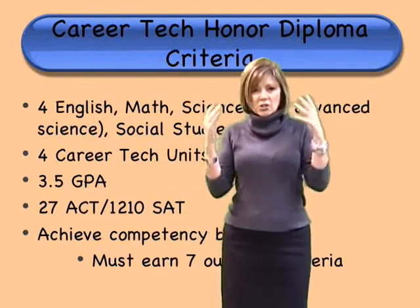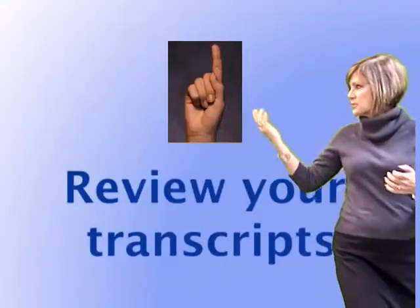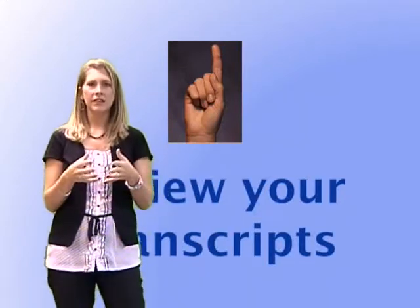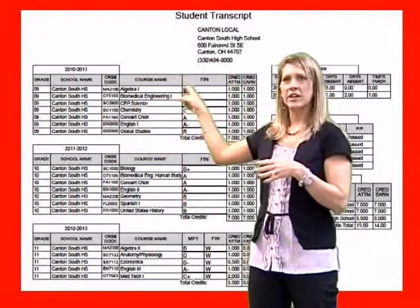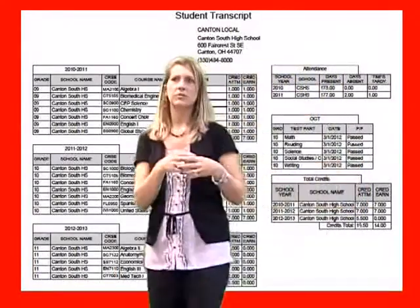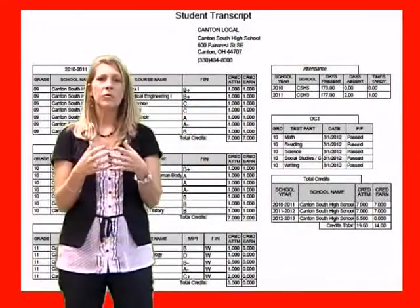You know what you need to do to graduate. So what are the steps to register? You're going to receive a packet of information — every student will get one. Part of that packet is your transcript. Reviewing your transcript is the first step. It shows all your grades in order, your attendance, OGT scores, and credits by year — all the information you need to determine where you stand in terms of graduating.